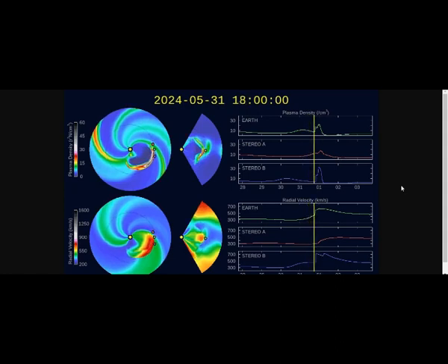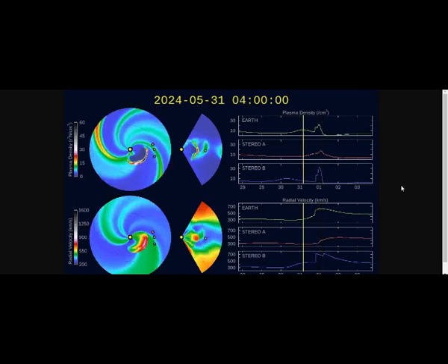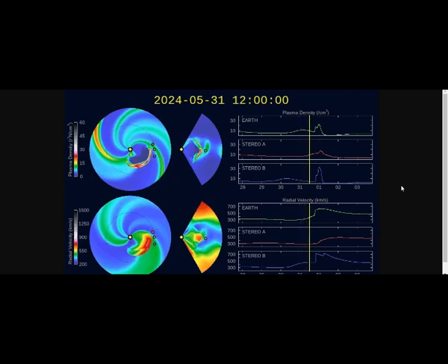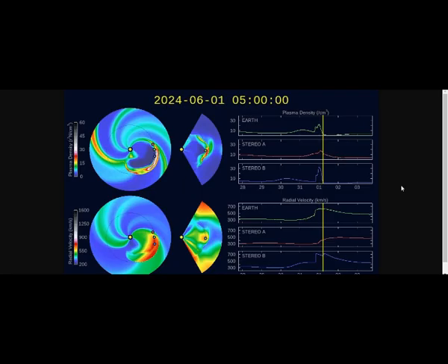We are in the solar maximum, as we know, and we've had a tremendous amount of X flares these past few days. As mentioned, Earth's magnetic field will be hit by the glancing blow of the X1.4 flare from May 29th. This is the latest on space weather — please leave your comments and thank you for your support.